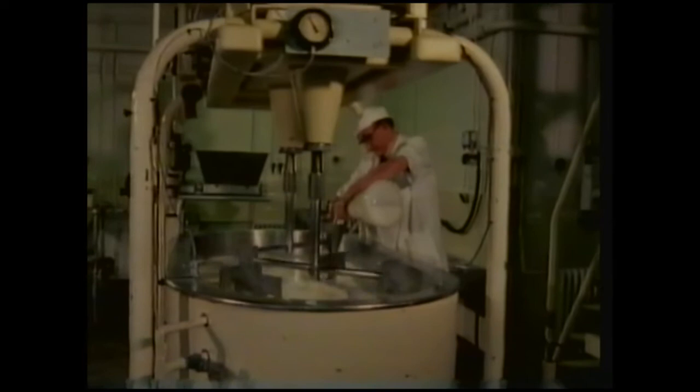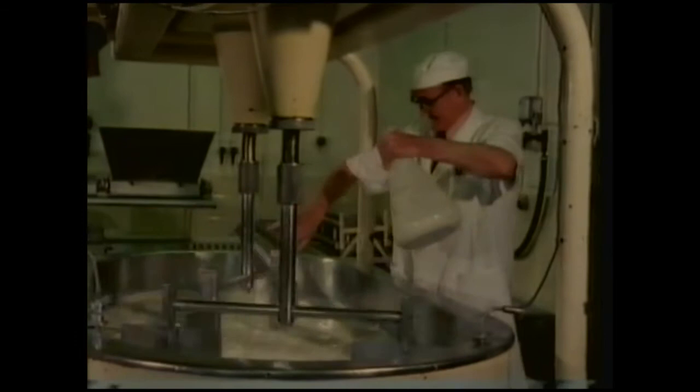And to finish my meal, a nice piece of cheese. Cheese is made from milk and a special ingredient: microbes. Here, millions of bacteria are being poured in. Different microbes give the characteristic flavours to different cheeses.